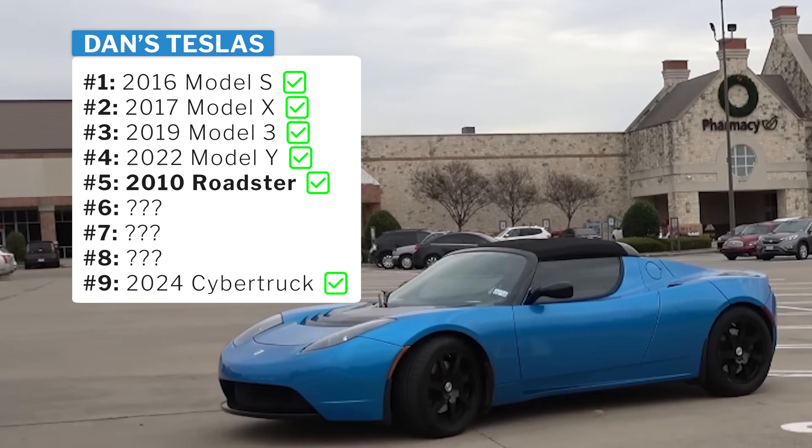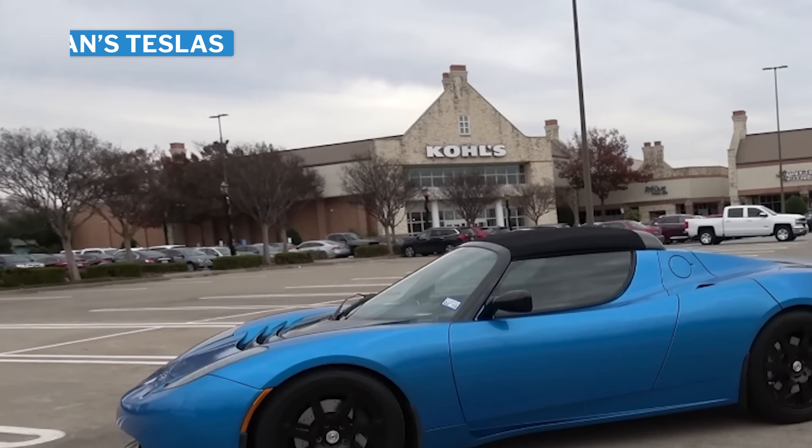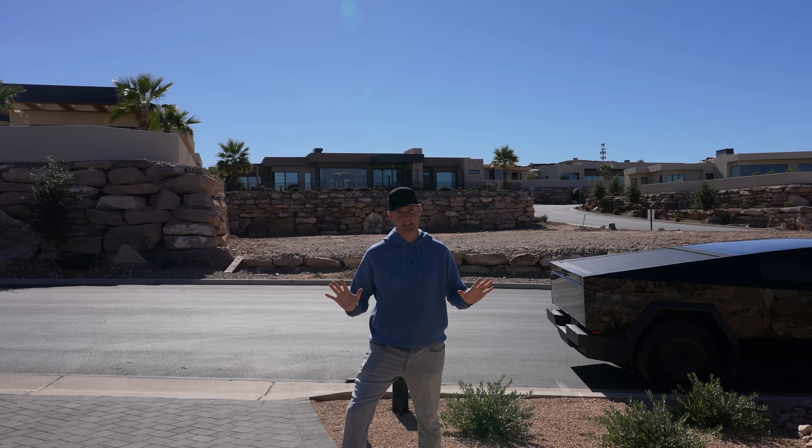There's the blue Tesla Roadster that I got. I owned that for a couple of years and sold it to a friend. The battery was fine in the old blue Roadster.